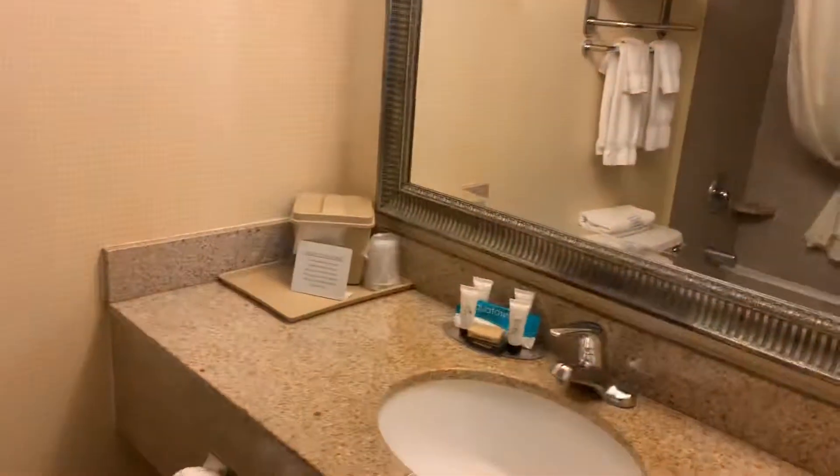And then the restroom — a little small restroom. I don't know about you tall guys, that might not work for you, but it looks clean and nice.